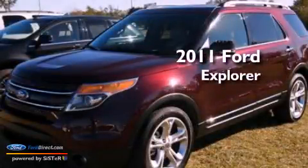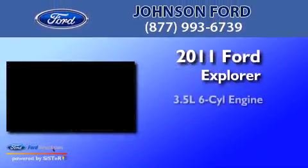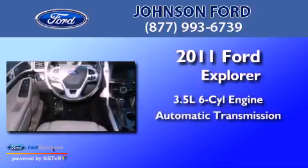This is a 2011 Ford Explorer. It has a 3.5 liter 6-cylinder engine and an automatic transmission.